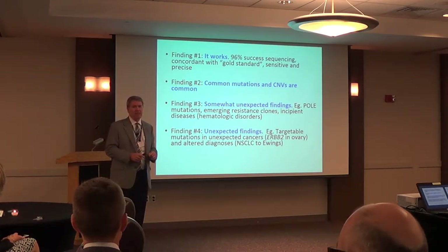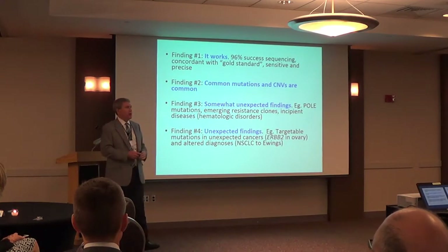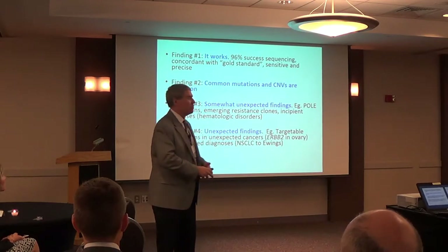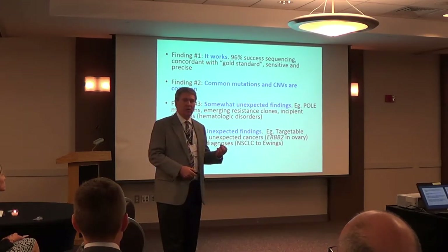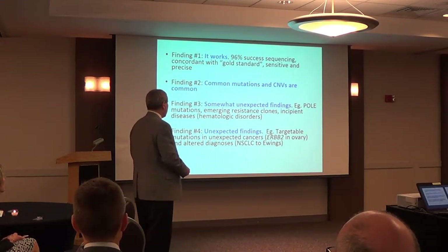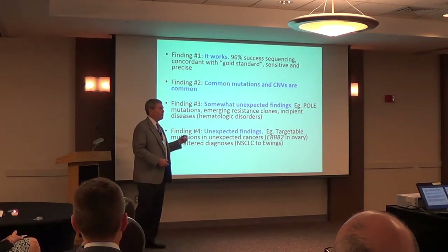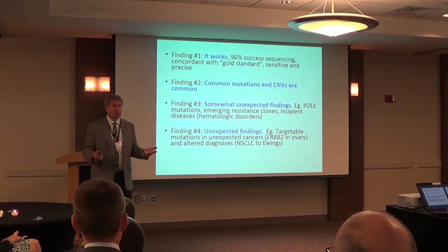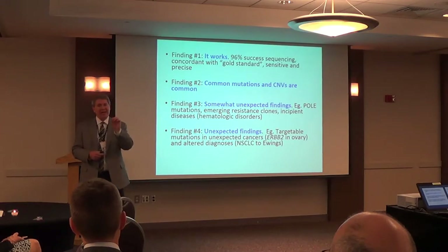We find common things commonly, but very importantly, we find unexpected things. For example, these very unusual uterine tumors that are hypermutated — it turns out they had a POLE (polymerase epsilon) mutation. When we identify those mutations, we know those patients do much better than most uterine carcinomas, and we can treat them differently. We also find unexpected findings like an ALK mutation in a bladder cancer, where we have a drug — not expected in bladder cancer, but now we can treat that patient and they respond very well.